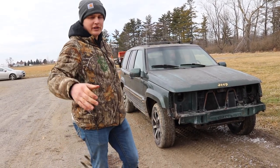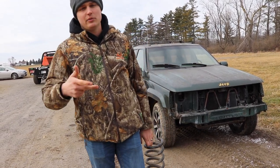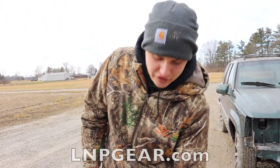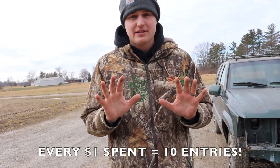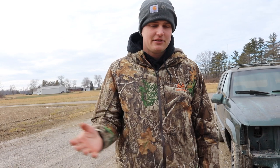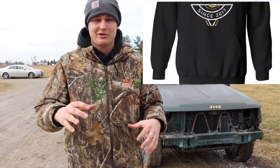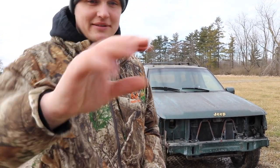Thank you guys so much for watching. Don't forget that if you want to enter to win our 24-valve Cummins — our silver 24-valve — it's getting new paint, new lift, new wheels, new tires, all kinds of stuff. If you want to win that truck plus $5,000 cash, all you have to do is go to LNPGear.com. Every $1 right now is 10 entries until January 25th, and then the deal's gone — the 10X entries won't come back. If you want to get the bonus deal, we also just had a new merch drop go live. There's new hoodies and shirts — the retro hoodie is my favorite. Thanks so much for all the orders and all the support. Couldn't do what we do without you guys. I'll catch you in the next video. Peace.